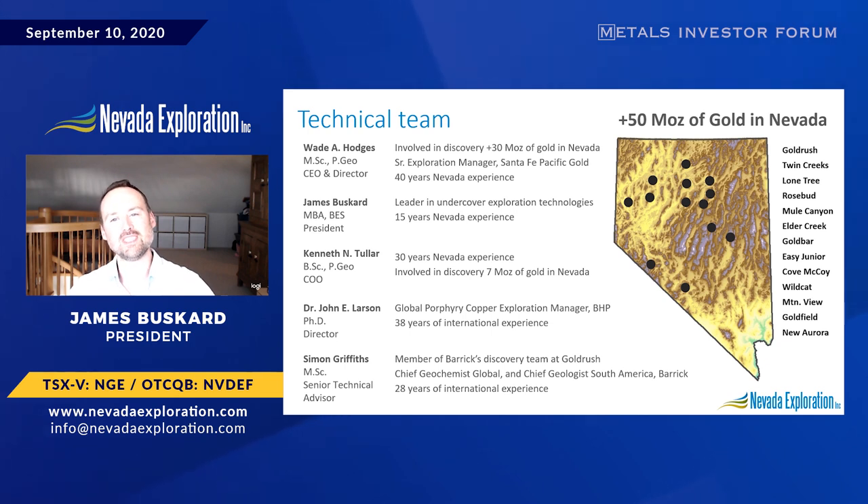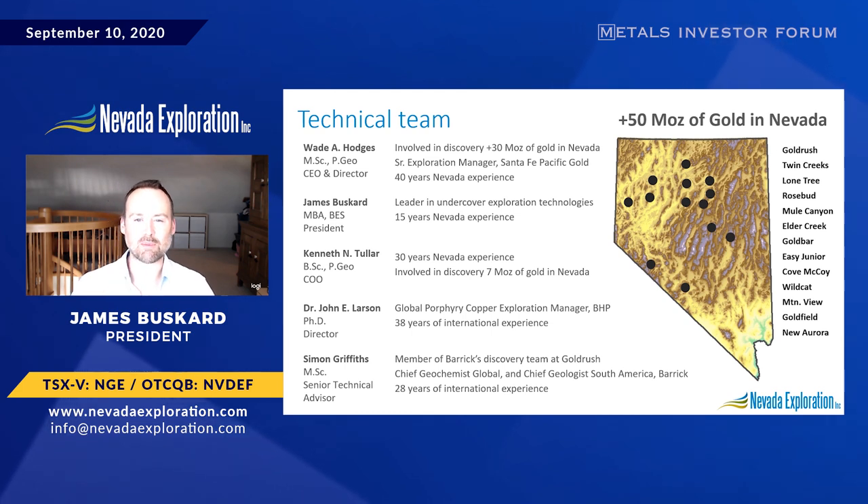Most recently, we welcomed our Senior Technical Advisor, Simon Griffiths. As Barrick's former Global Chief Geochemist, Simon was a member of their discovery team at Gold Rush, located north of South Grass Valley. This was a blind discovery, and adding Simon has allowed us to leverage the exploration framework that Barrick used to advance this otherwise covered Gold Rush deposit into our program at South Grass Valley.